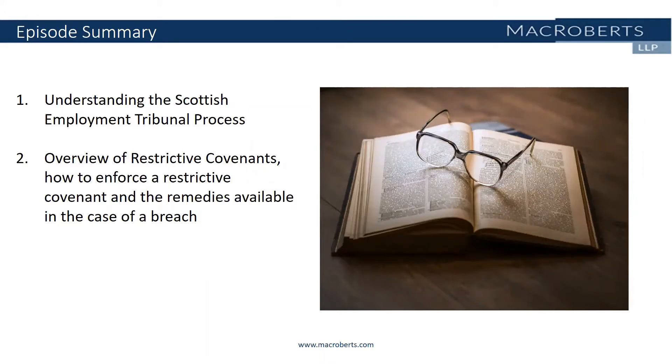Please note this content was accurate on 25th March 2021 when the episode was recorded. This is a high-level commentary of the latest legal position, it's for guidance only and is not legal advice.